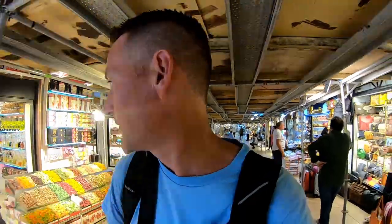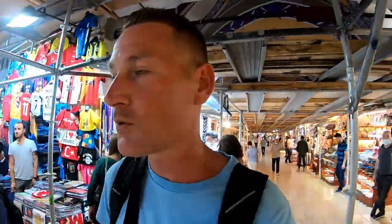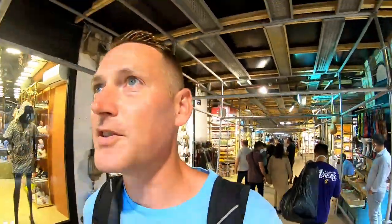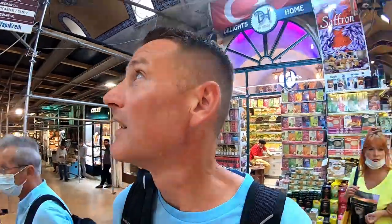Walking through here now, one thing I've noticed right away is it kind of seems like there are departments. You can go from one area and it's just lighting, ceramics, and textiles, and then there are also goods to eat, different types of dry teas, pottery, and jewelry. You go down one aisle and there's something else — now there's lighting. It's overwhelming really. There is just so much in here and your eyes can't consume everything.